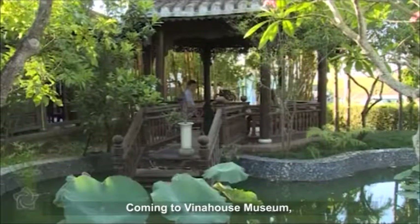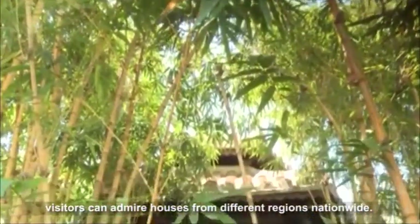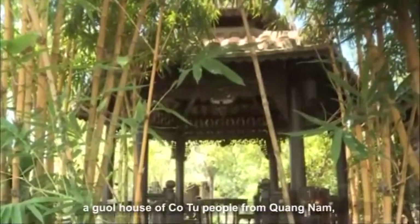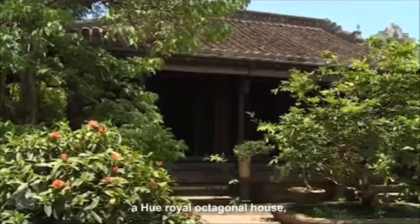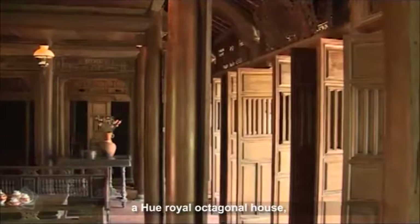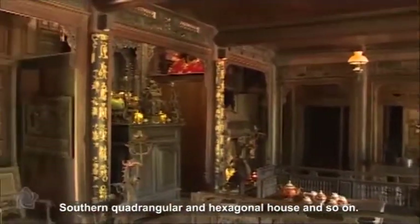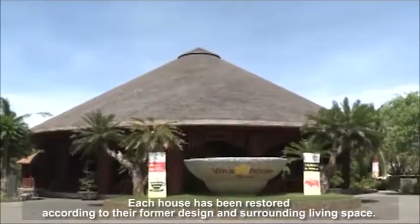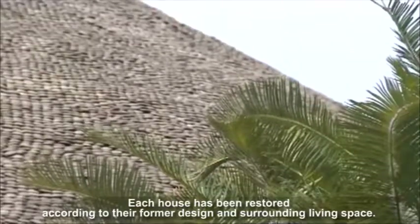Coming to Vina House Museum, visitors can admire houses from different regions nationwide. The museum displays a boat station, a goal house of people from Quang Nam, a Hieu royal octagonal house, southern quadrangular and hexagonal houses, and so on. Each house has been restored according to its former design and surrounding living space.